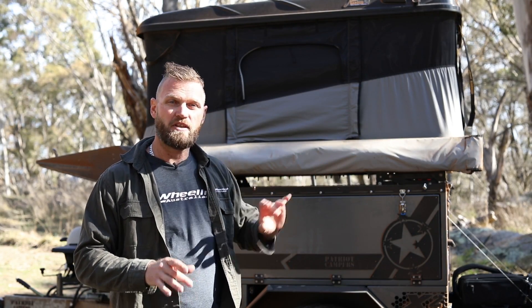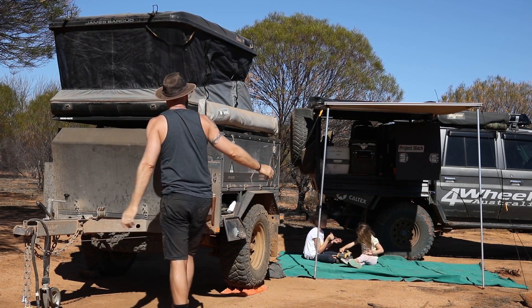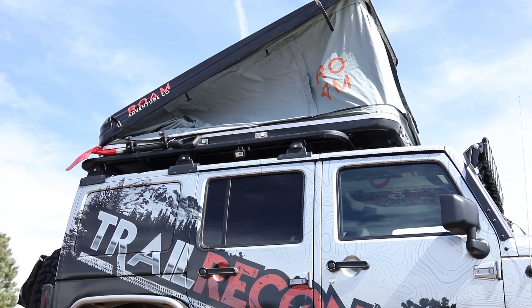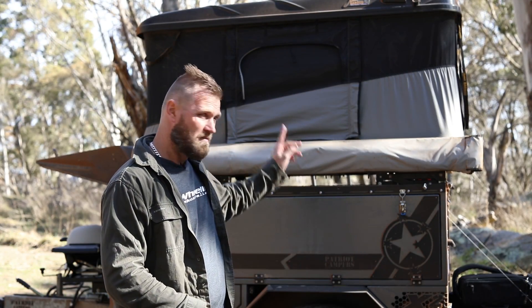With most of your hard shell rooftops, you can leave most of your bedding inside. For example this one here, you can leave your pillow, two sleeping bags, even two pillows, a ladder — everything is stored inside it. So that's your bedding put away and it's ready to go. That is a massive pro for a rooftop tent.